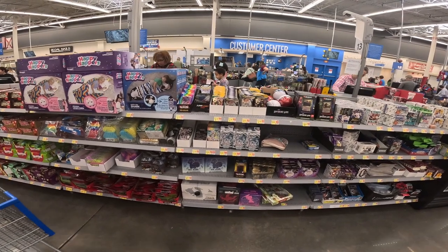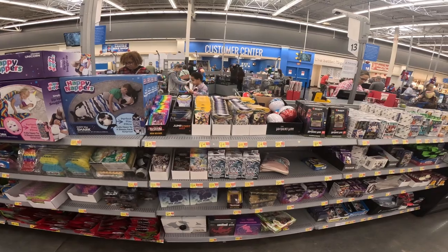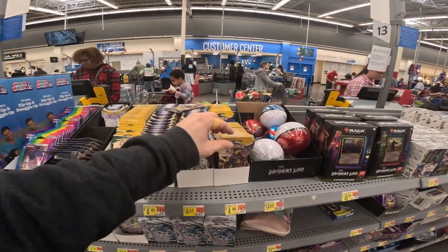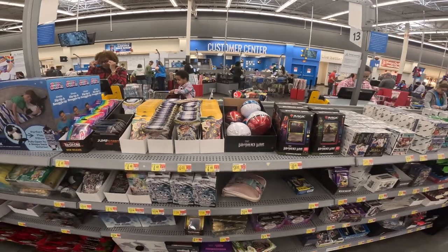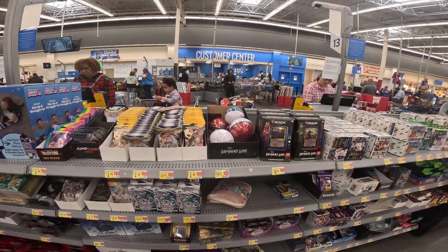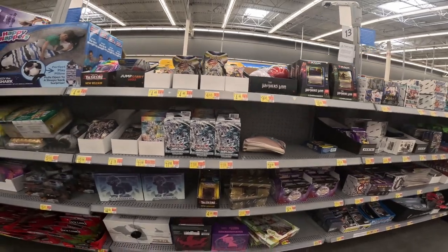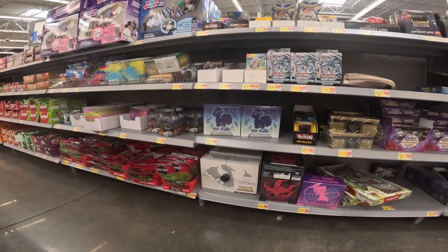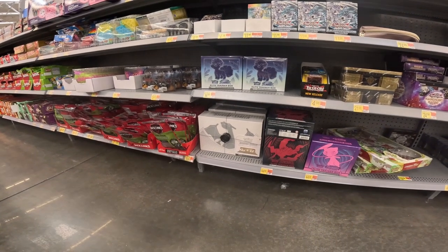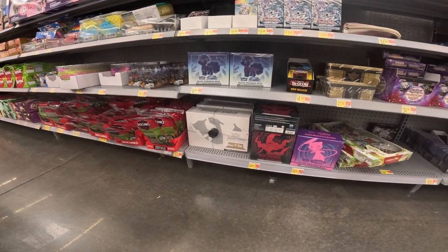Alright guys, second store of the day and we found some Evolving Skies — this is awesome, we're definitely gonna pick up a few of these. We also got some Pokemon Go balls, Yu-Gi-Oh starter decks, Silver Tempest Elite Trainer boxes, and look at there — Charizard UPCs, really cool to see those.